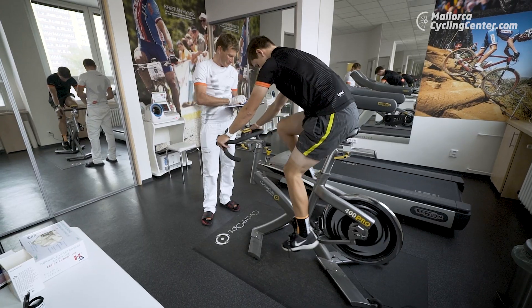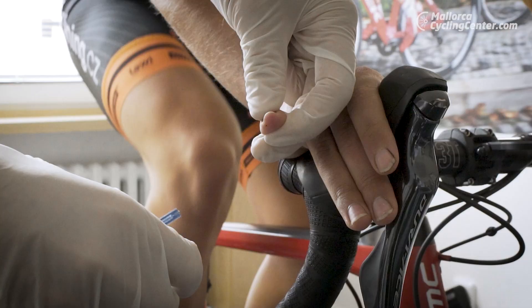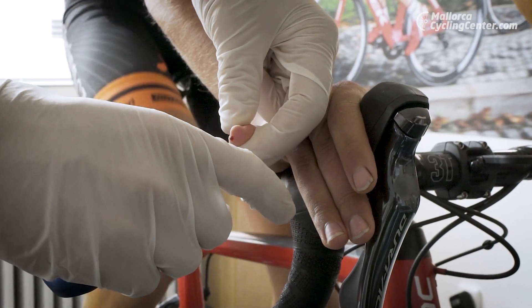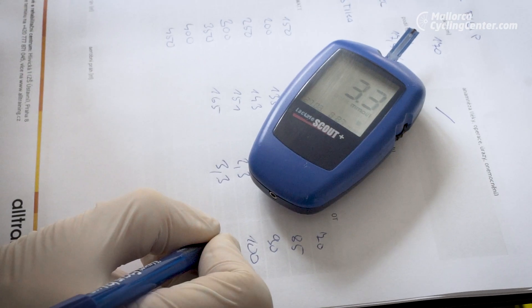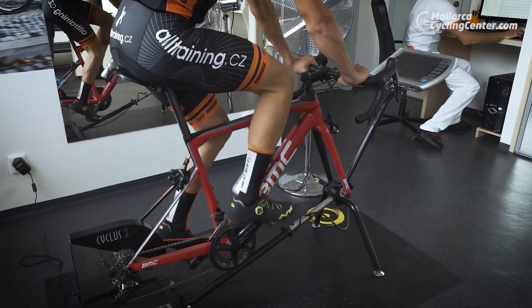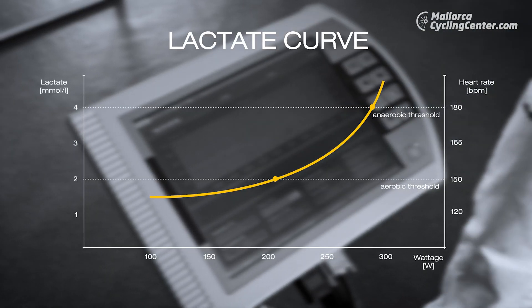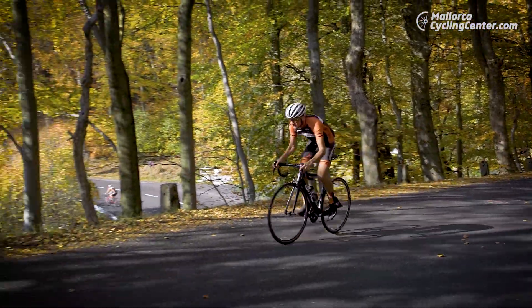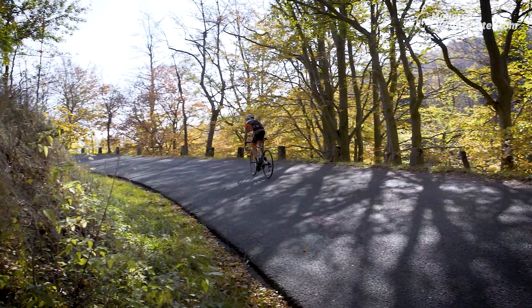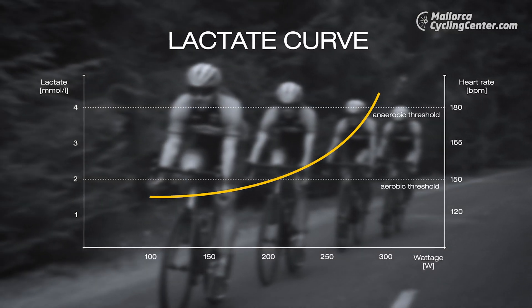The lactate test is taken on your bike or a stationary bike in a laboratory, and it tells all about how your cardiovascular system works. Based on the values of blood acidity gained from a series of blood samples during your physical performance, we can form a so-called lactate curve. The blood acidity level changes along with the rise of your heart rate — the more intensive the activity, the higher the level of acidity and the higher the heart rate. Based on the blood acidity values, we are able to tell how well the athlete is trained.